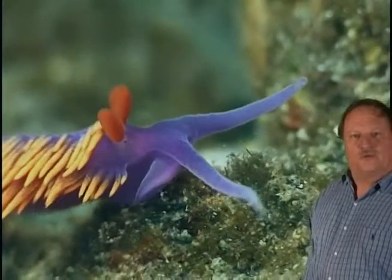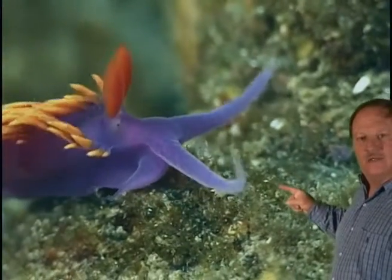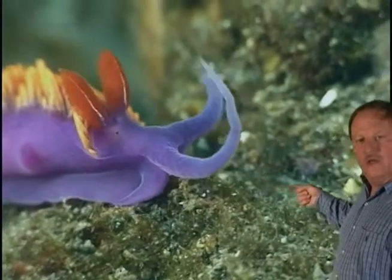The animal cannot see, but it does have two small black vestigial eyes at the base of the red rhinophores. It probes the substrate with its long purple cephalic tentacles. The mouth is located underneath these tentacles.